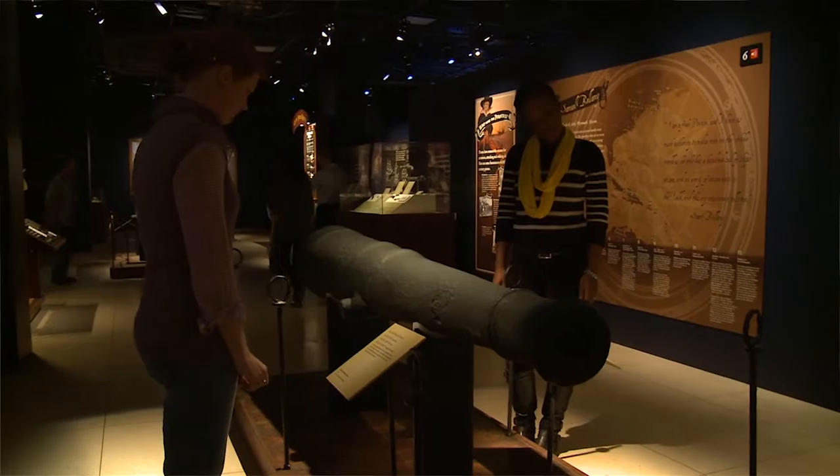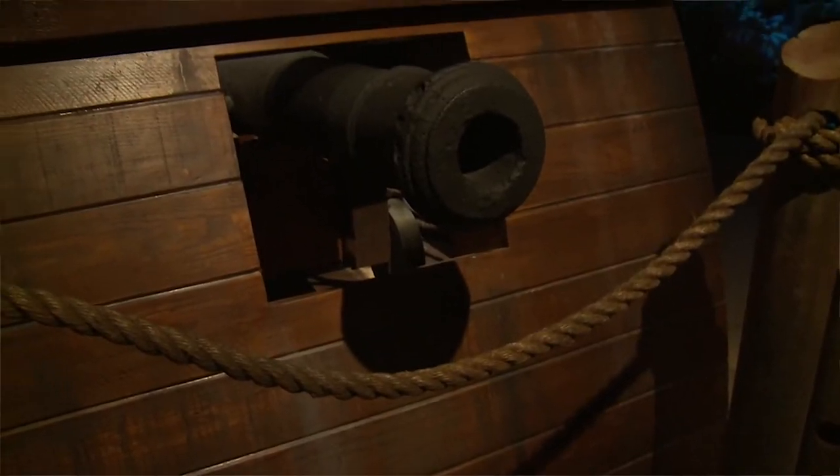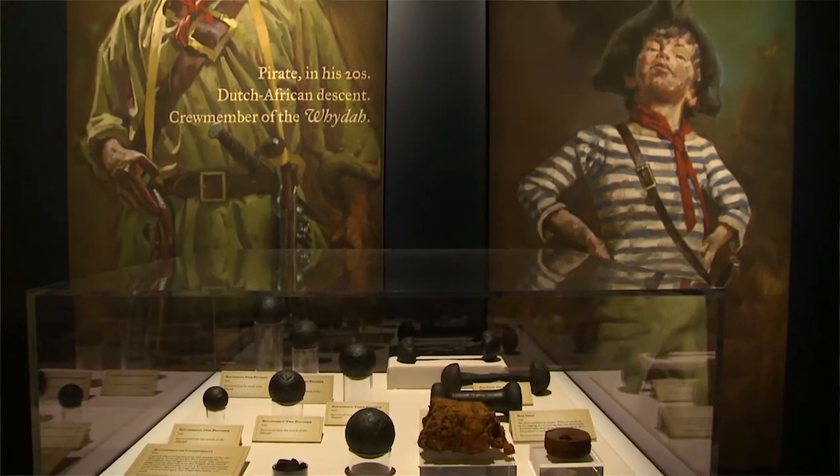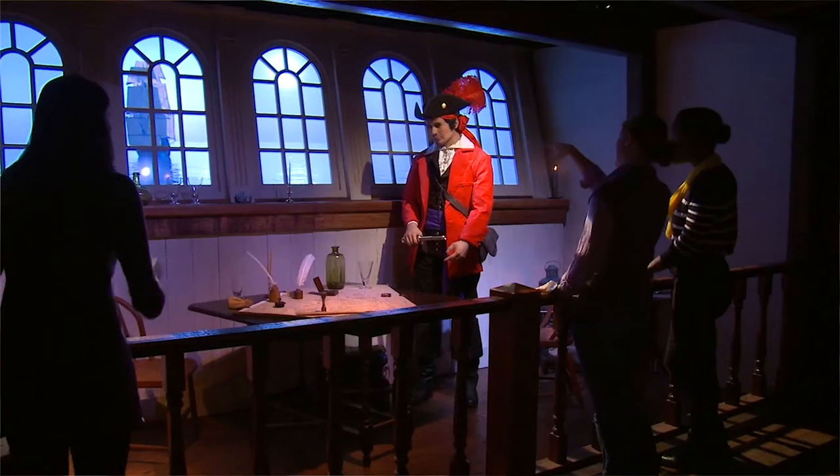The Real Pirates exhibit here at National Geographic is a history of the Whydah, which is a ship that sunk about 300 years ago. One of the National Geographic explorers actually went down 25 years ago, found the Whydah, and has spent the last couple of decades bringing treasure up. The exhibit is very cool because you don't often get a chance to see true artifacts and a little bit of an understanding of the personality behind it.